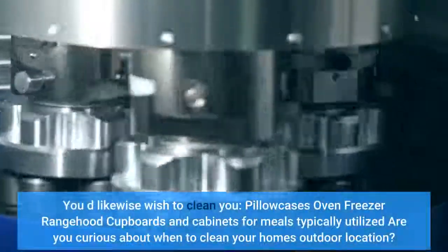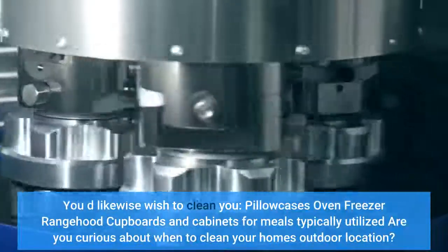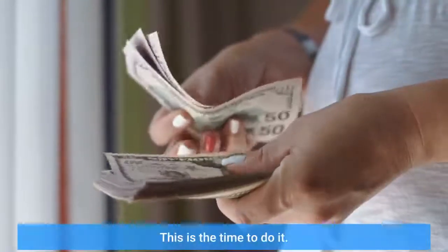You'll also want to clean your pillowcases, oven, freezer, range hood, cupboards, and cabinets for meals. Are you curious about when to clean your home's outdoor areas? This is the time to do it.